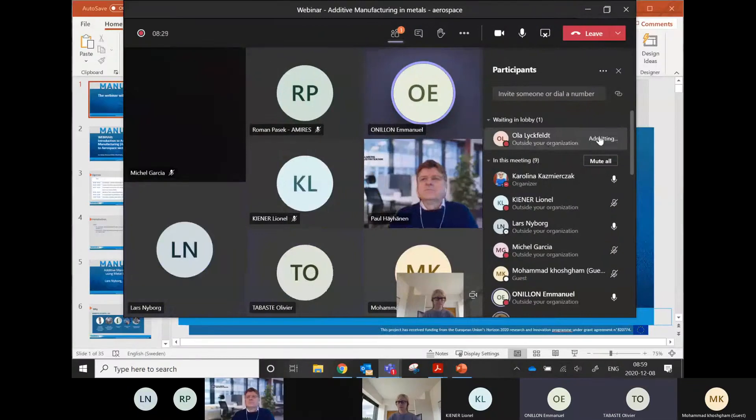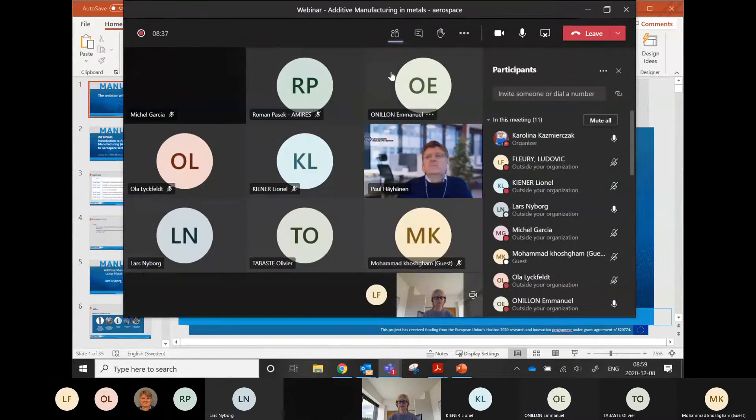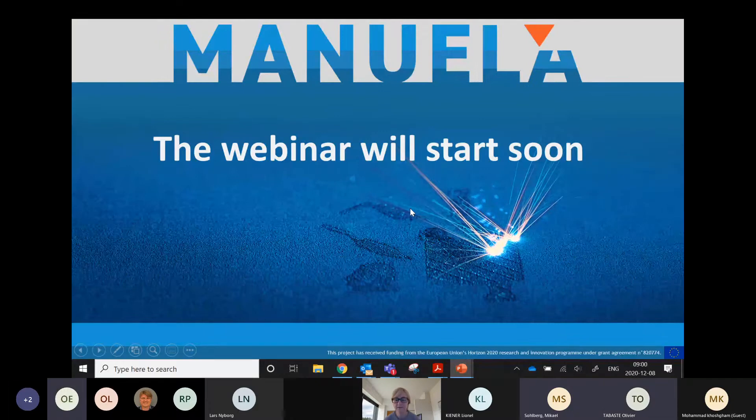We still have one minute to go. When I'm sharing, maybe someone can just admit the other people who will be joining. I'll go back to the presentation. Can you still see my screen? Yes. Can someone just confirm that you can still see that the recording is being done? Yes. Perfect.